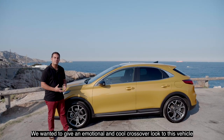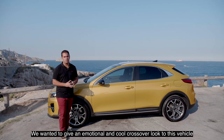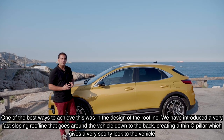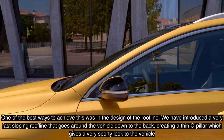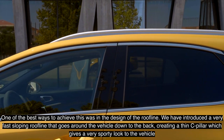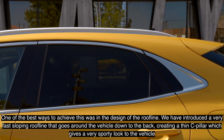As we said, we wanted to give a very emotional and coupe crossover look to this vehicle. One of the best ways to achieve that was from the design of the roof line. We introduced a very fast sloping roof line that goes around the vehicle down to the back, creating a thin C-pillar which gives a very sporty look to the vehicle.